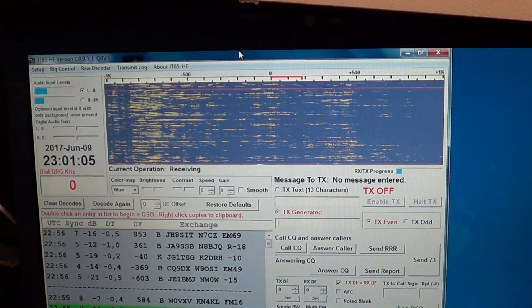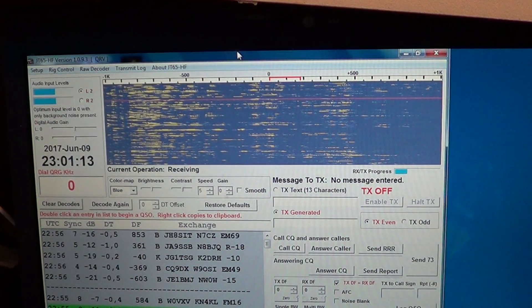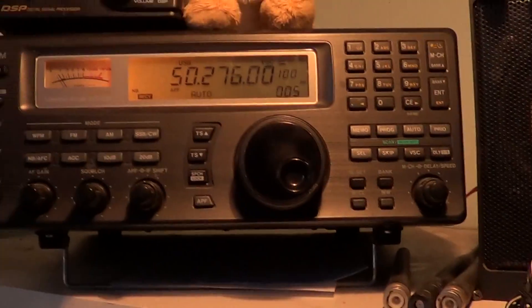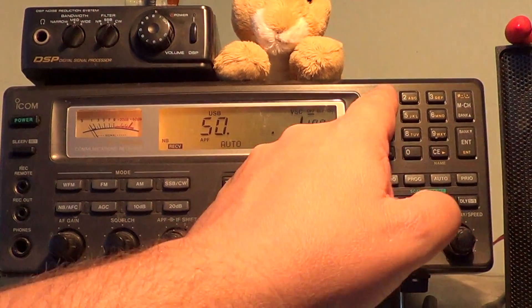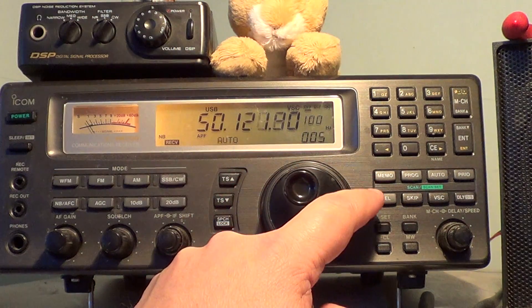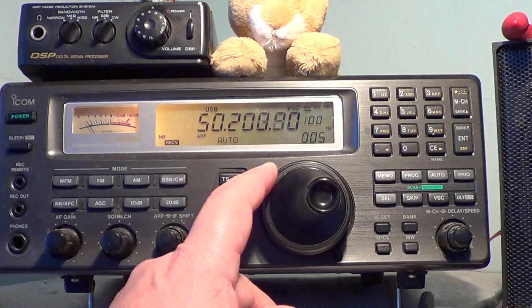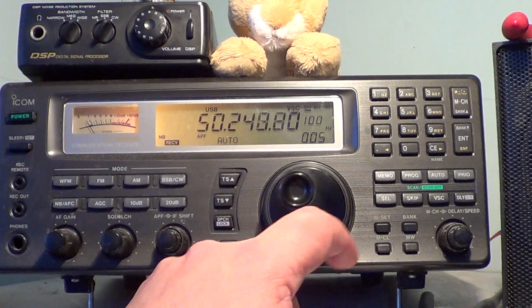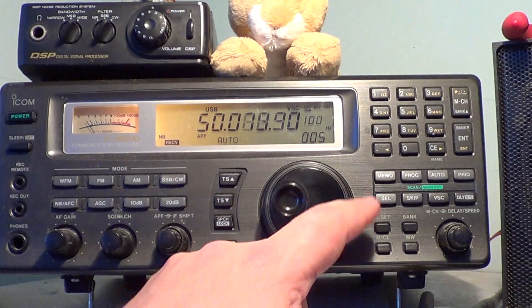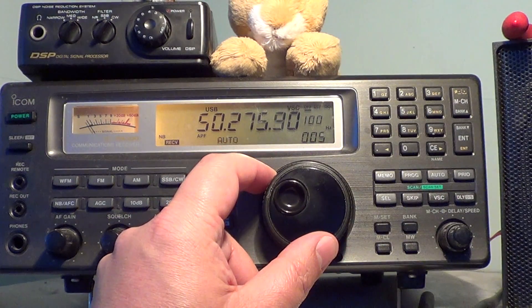If you don't fancy digital modes, the software I use is JT65HF. It's very important that your computer clock is very accurate or else it doesn't work. If you prefer voice, starting around 50.100 up to 50.200 there are often single sideband voice signals. I heard a few earlier — not a lot, I guess not many people are aware that 6 meters is open. We'll see as the night continues here in North America as people come home from work.